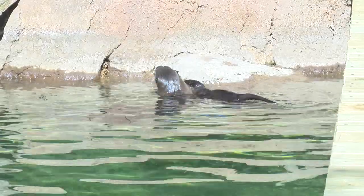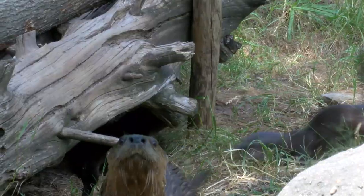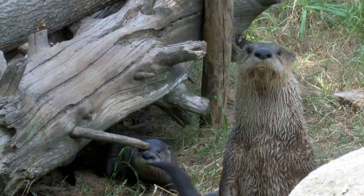Since males don't help raise the young, Mac was separated from Emmy and the pups for the first few months. Once the pups began to swim well, Mac was reintroduced to the family.